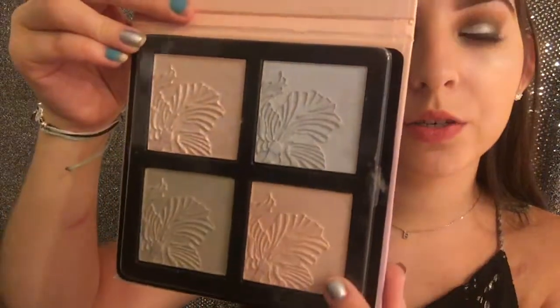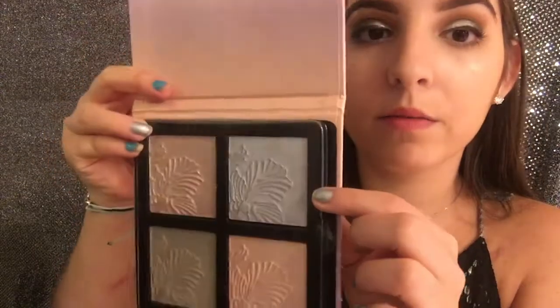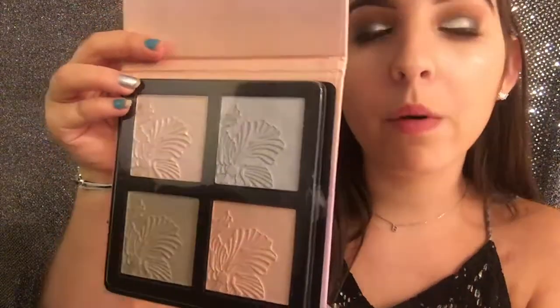Next I have a Wet n Wild Mega Glo Highlighting Palette because I need some highlighters for college since I share most of them with my sister. It has a pinky color, an orange color, a goldish-greenish color, and a purple-silver color. I think these are pretty neutral highlighters that will go with anything I wear.